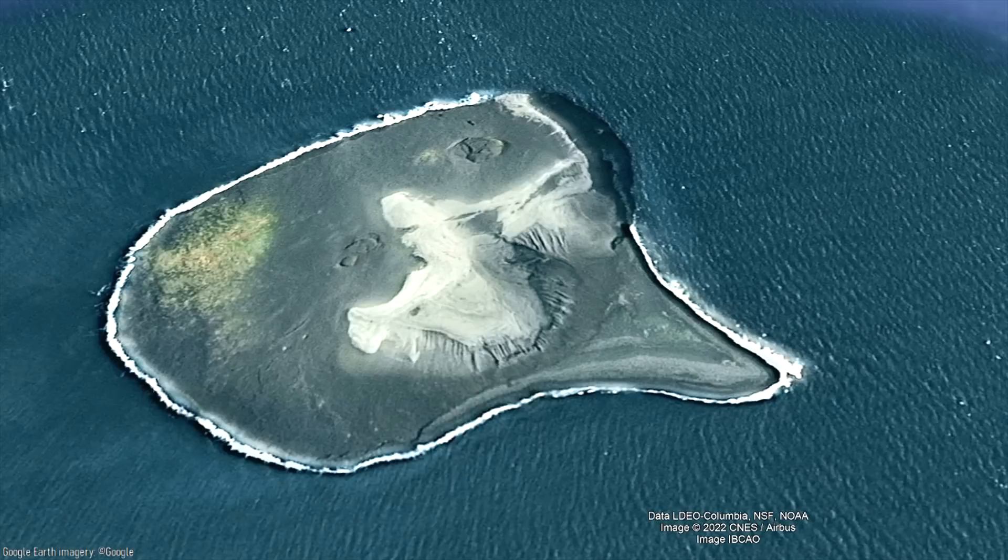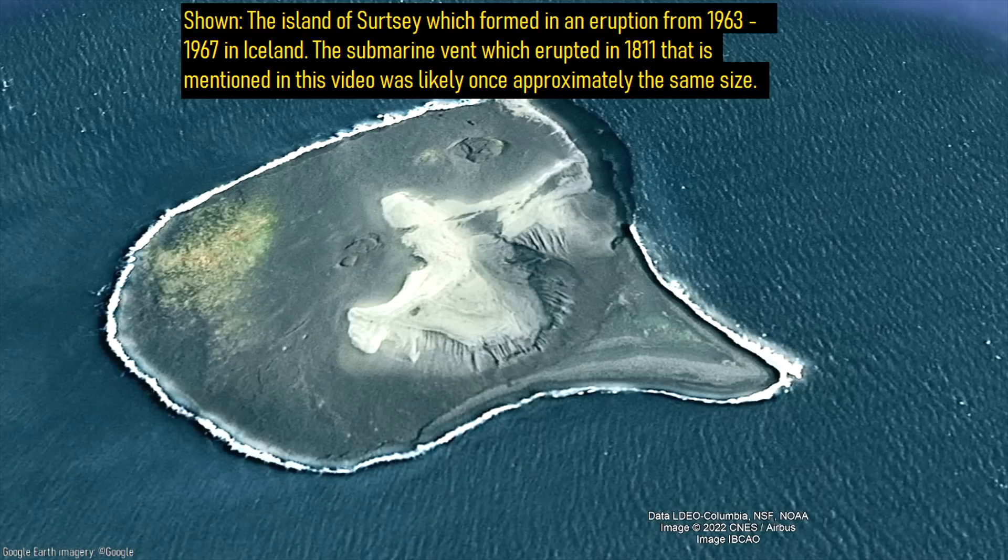Thanks for watching! If you would like to request a specific topic, please leave a comment below. Additionally, thanks to new Patreon supporter Nextale for supporting this channel.